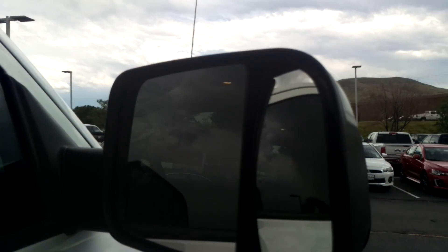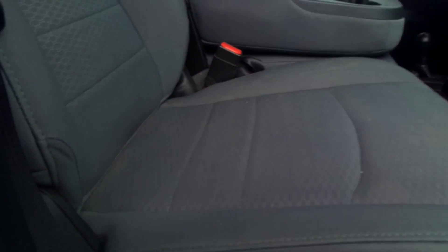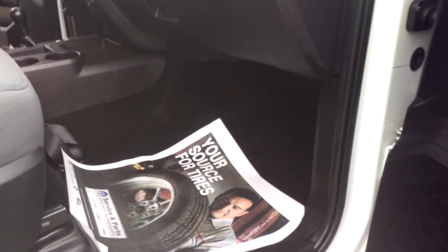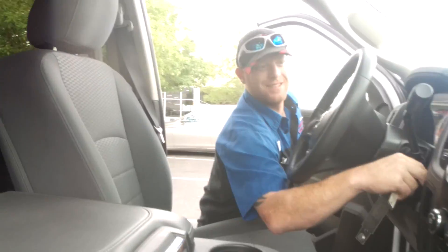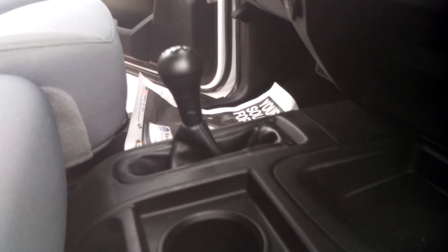Sorry about that. Here's your mirror. This gentleman is starting it for you. Very nice. The seat comes up — it's the older style. It does not have a trailer gain.